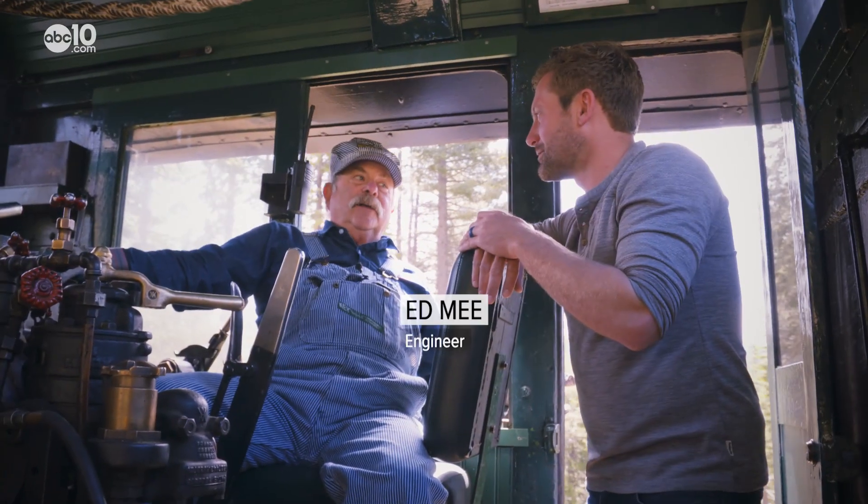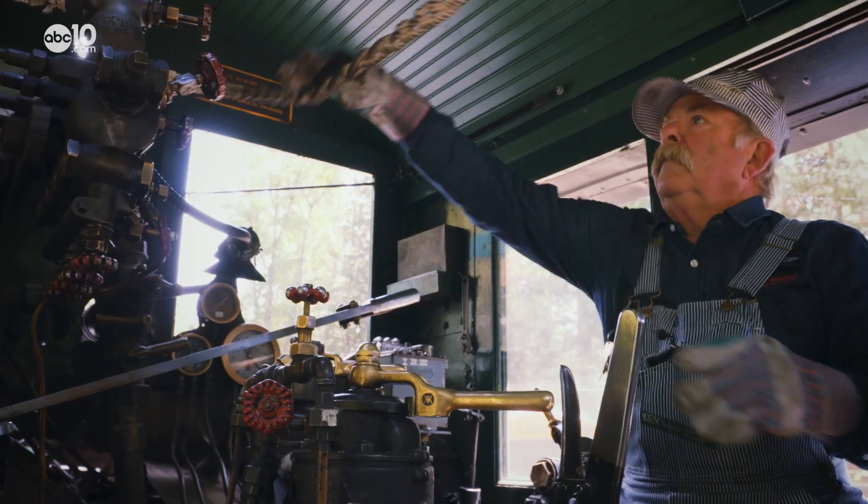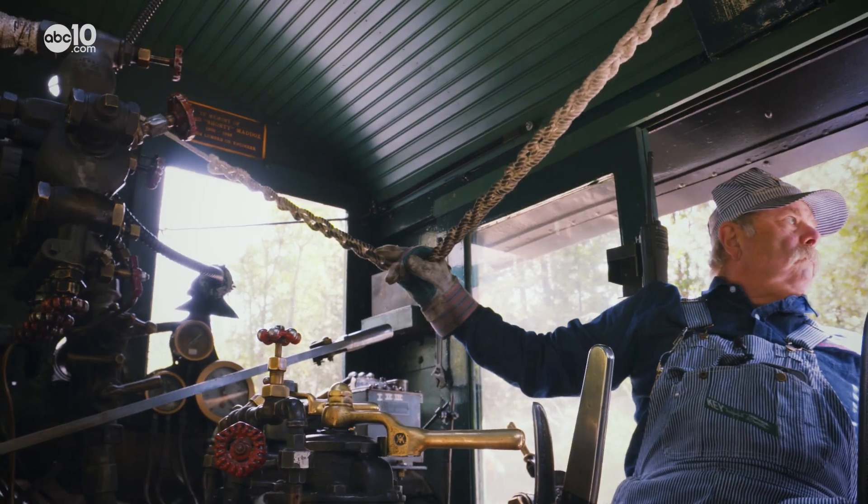Ed Mee is the engineer, and he says on top of the Shay being slow, it's also hot. They were in the lumber business, not the railroad business, so they weren't made to go fast — about 15 miles an hour.